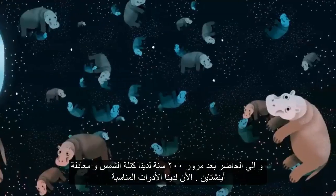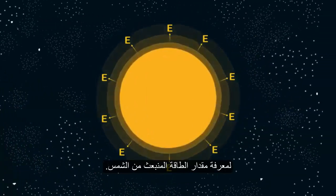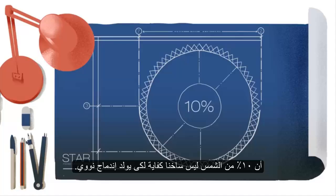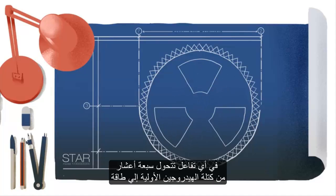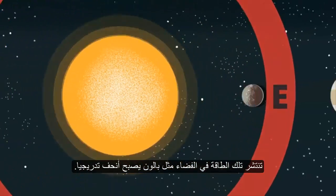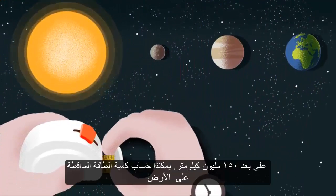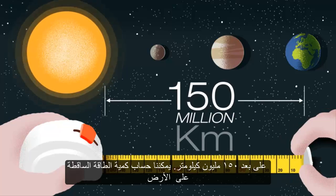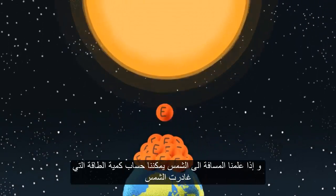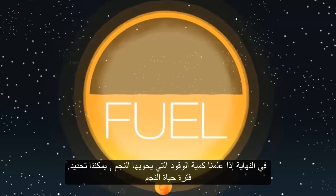So, fast forward 200 years, and we have E equals MC squared and the mass of the Sun — now we have the tools to work out how much energy is thrown out from the Sun. We have yet to obtain detailed blueprints for the inside of a star, but star models assume that 10% of the Sun is hot enough to undergo nuclear fusion. In each reaction, 7 tenths of the original hydrogen mass is converted into energy. That energy eventually spreads out from a star into space, like a balloon getting thinner and thinner. We don't feel the full brunt of this radiation, as we are 150 million kilometers away. We can measure the amount of energy that falls on the Earth, and if we know the distance to the Sun, we can work out how much energy leaves the Sun in the first place. Finally, if we know how much fuel our star has, we can find out how long it will last.